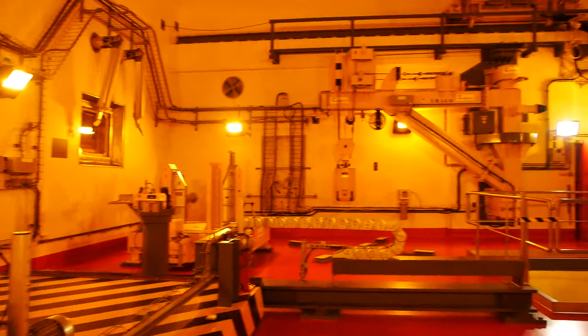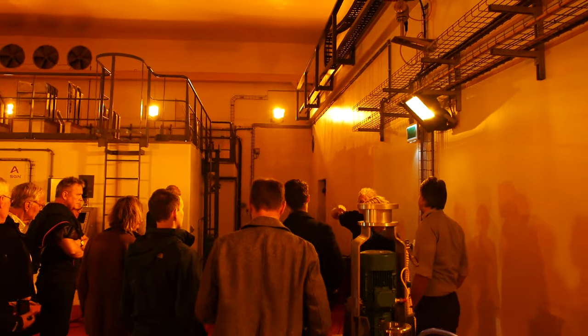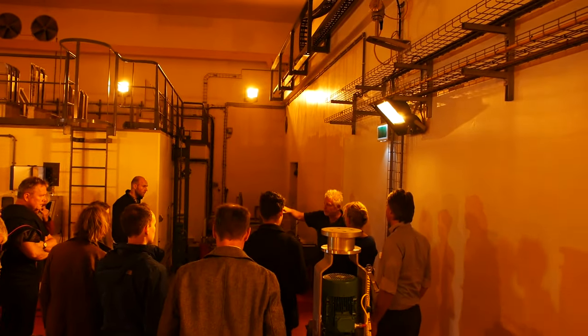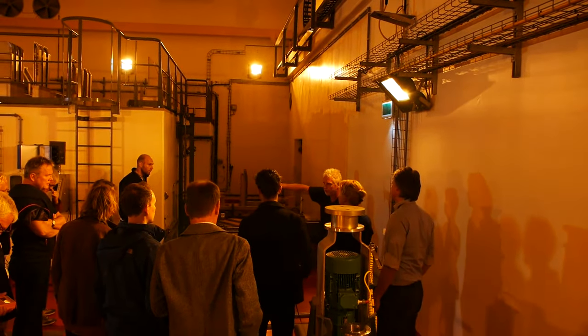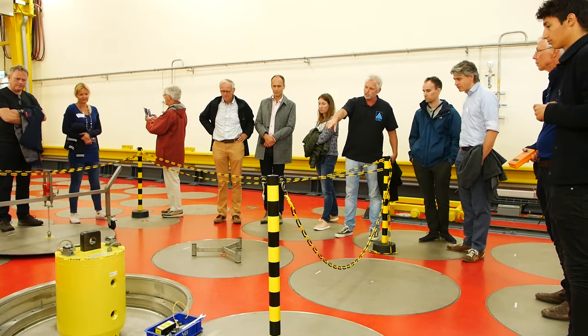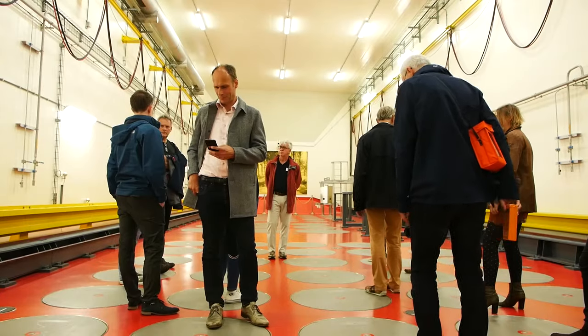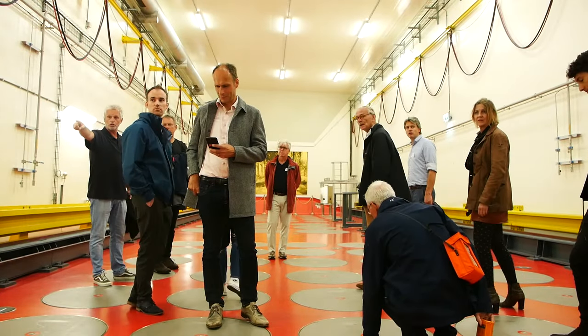They also have a depleted uranium storage at Kovra. I asked the tour guide whether they would consider rebranding the U-308 stored there from waste to precious commodity. They don't actually realize that they are sitting on a pot of gold, so I helped them in the right direction.